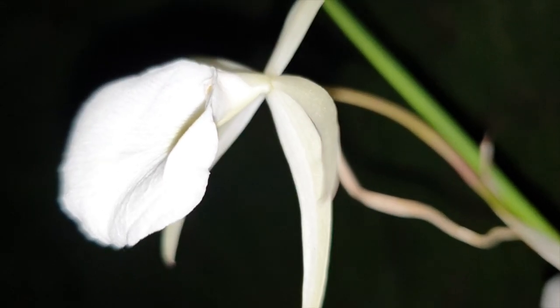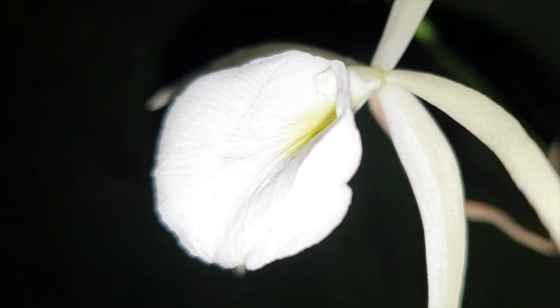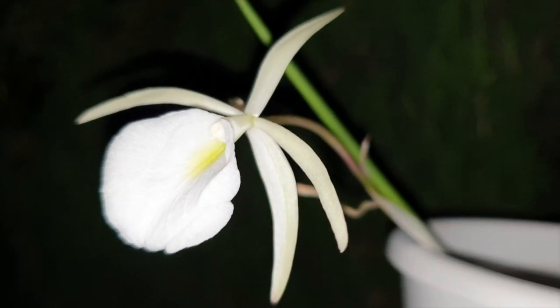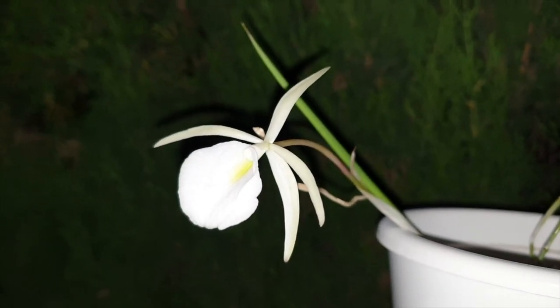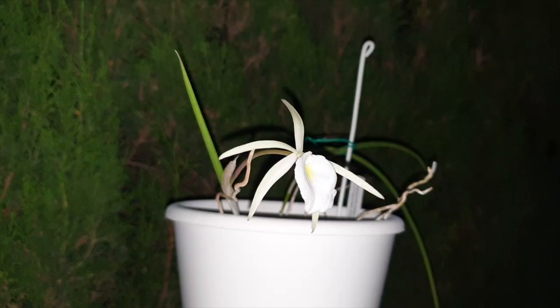Unfortunately I cannot give you the scratch-and-sniff service so that you could tap your device and the fragrance would permeate around the video — that is not an option, otherwise I'd be happy to share. There's plenty of this to go around. But Brassavola tuberculata's strengths are elsewhere, not necessarily in how gorgeously her blooms illuminate at night.